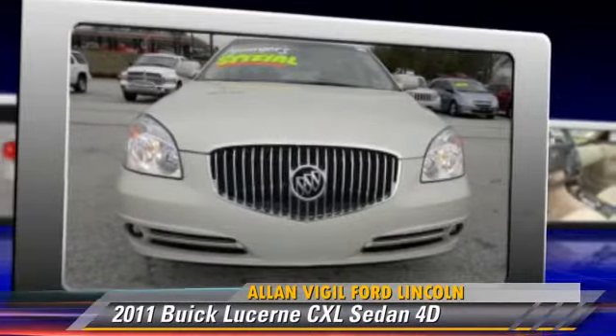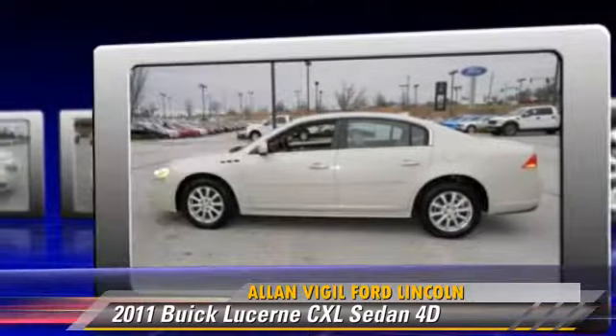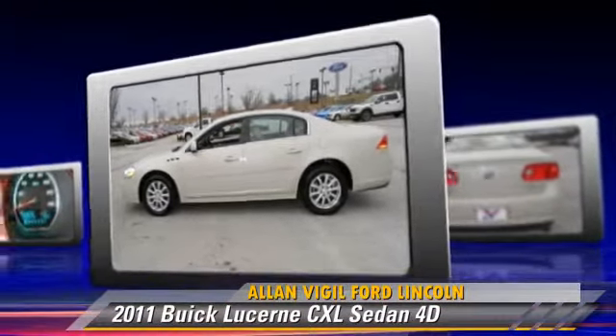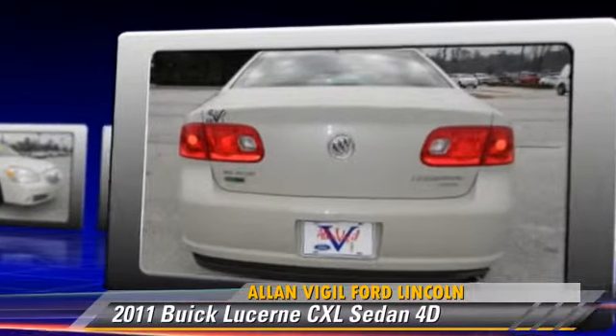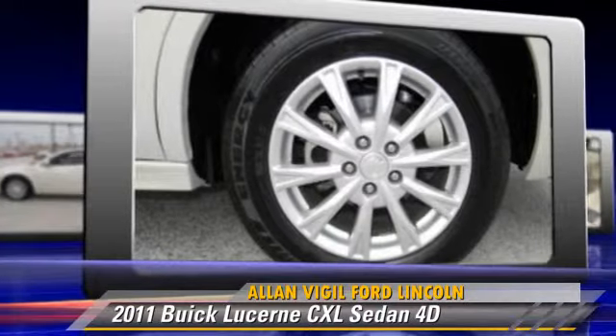The 2011 Buick Lucerne CXL, powered by a 3.9-liter V6 engine with an automatic transmission. This front-wheel drive sedan, with fewer than 30,000 miles on the odometer, gets up to 27 miles per gallon.